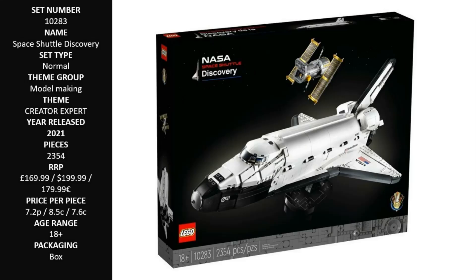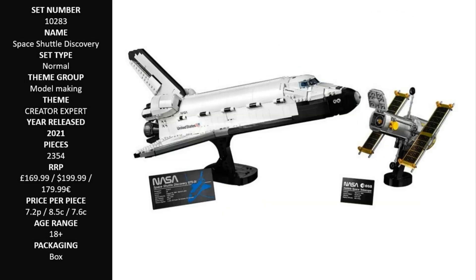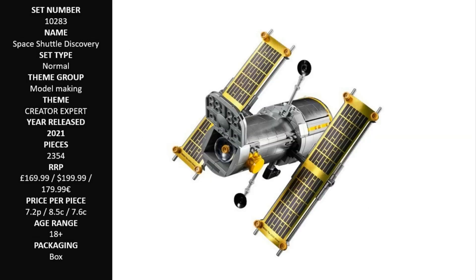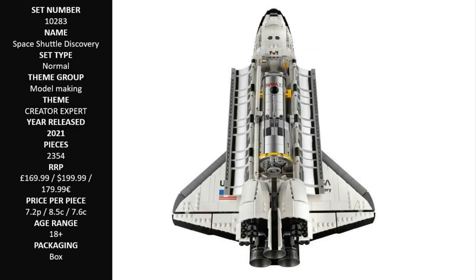Check out all the authentic features, including the opening payload bay, retractable landing gear, opening cockpit, moving elevons, space arm, plus 5 seats for the crew. The Hubble Space Telescope LEGO build features movable solar panels and a hatch door, just like on the real thing.